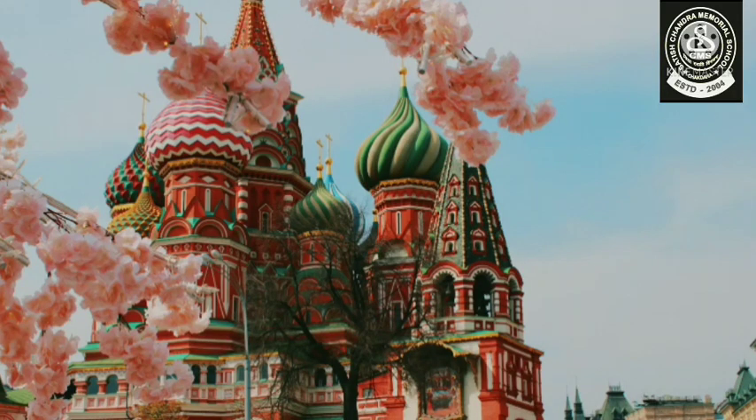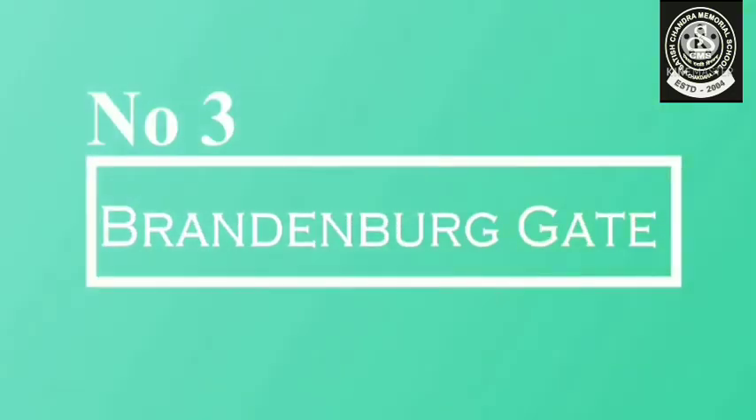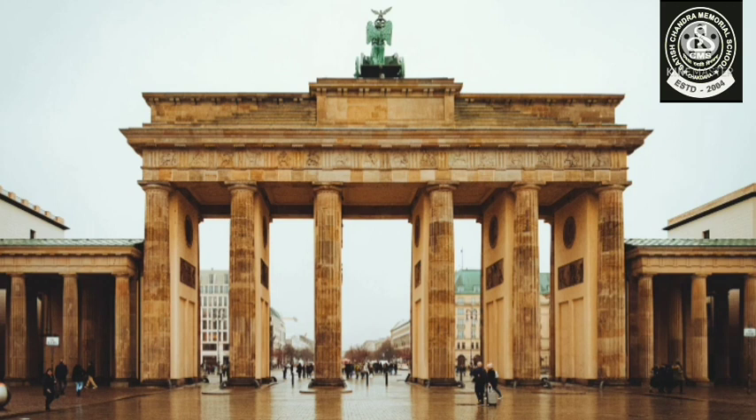Next we have St. Basil's Cathedral, and this church is located in Russia. In number three we have Brandenburg Gate — this beautiful piece of architecture is in Germany.